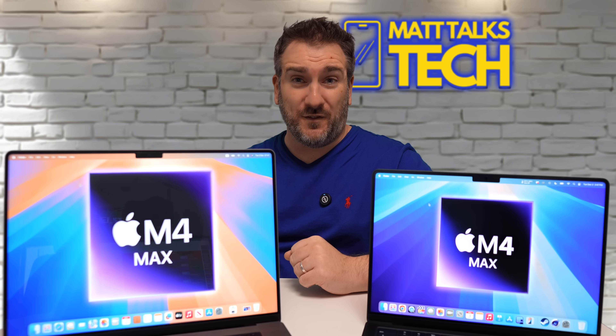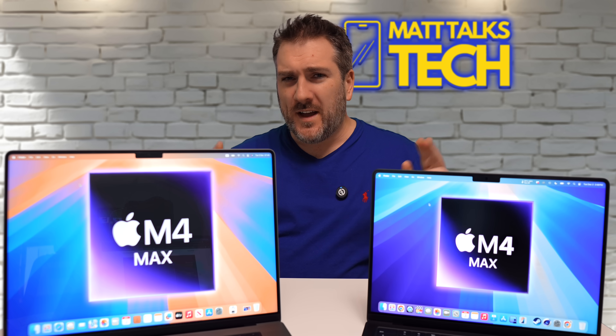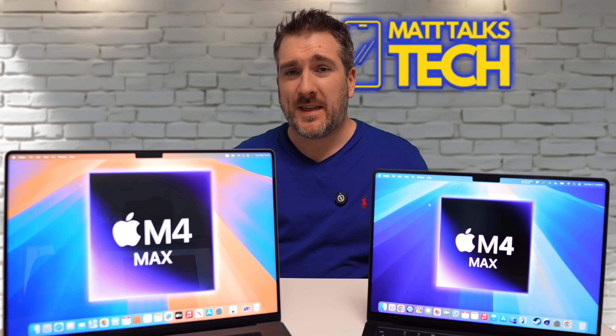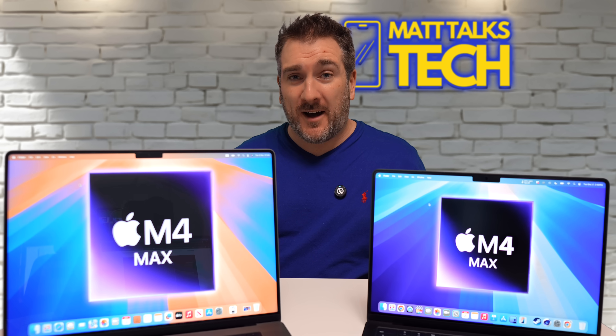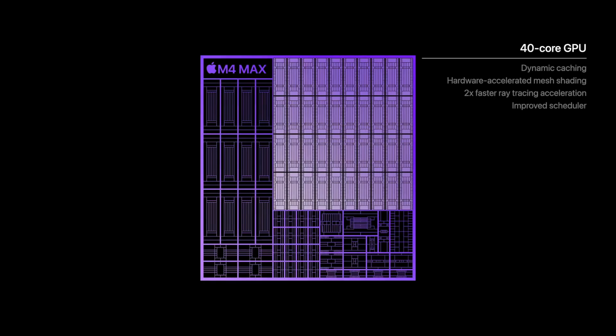Here are the Cinebench 2024 results. The 14.2-inch MacBook Pro with system fans scored 176 in single core, and with maximum fans scored 178. The 16.2-inch MacBook Pro with system fans also scored 176, and with maximum fans scored exactly the same in single core performance. Both MacBook Pros have the maximum M4 Max configuration - the 16-core CPU with four efficiency cores and 12 performance cores, and both have the 40-core GPU setup.